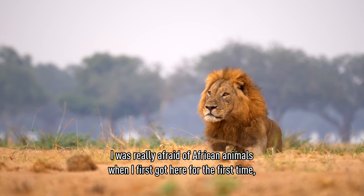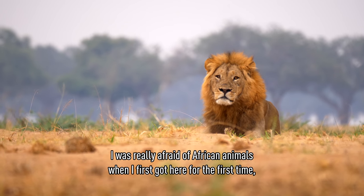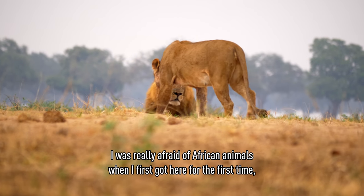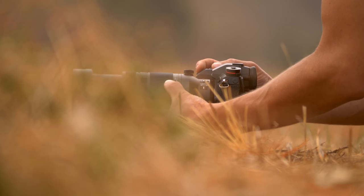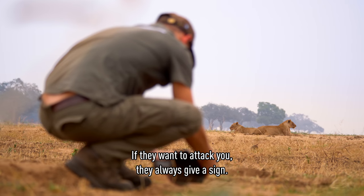For me, as a European, I was really afraid of African animals when I got there for the first time. But after five months, I just look, watch, and learn about the behavior. If they want to attack you, they always give a sign.